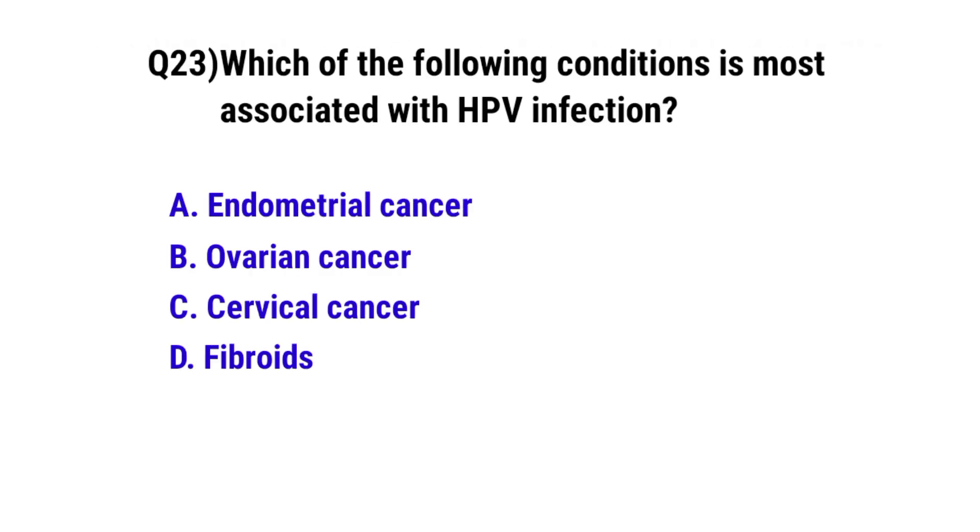Question number 23. Which of the following conditions is most associated with HPV infection? The correct option is C: Cervical cancer.